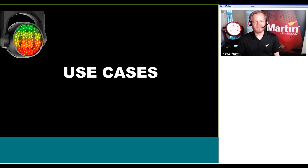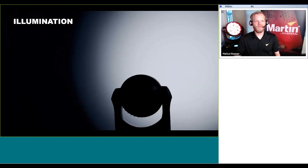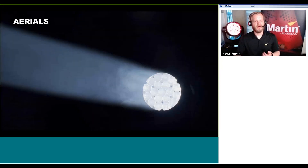Let's look at some use cases for the Mac Aura PXL. Firstly, illumination — still one of the most common scenarios for wash lights, including illumination of set pieces, people, key lighting, etc. Next, aerials — probably the most used application for products like the Mac Aura and the Mac Aura PXL. With the tighter beam, we have a very crisp, narrow, defined beam that will have high impact and cut through many other light sources or video sources on your stage.